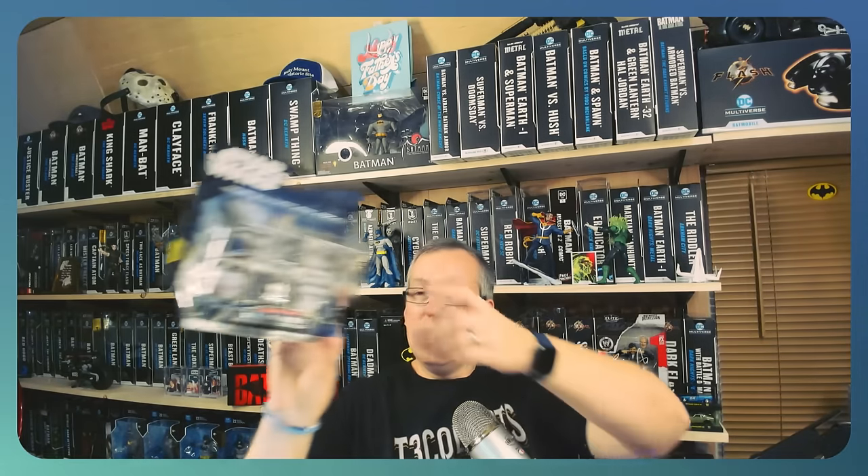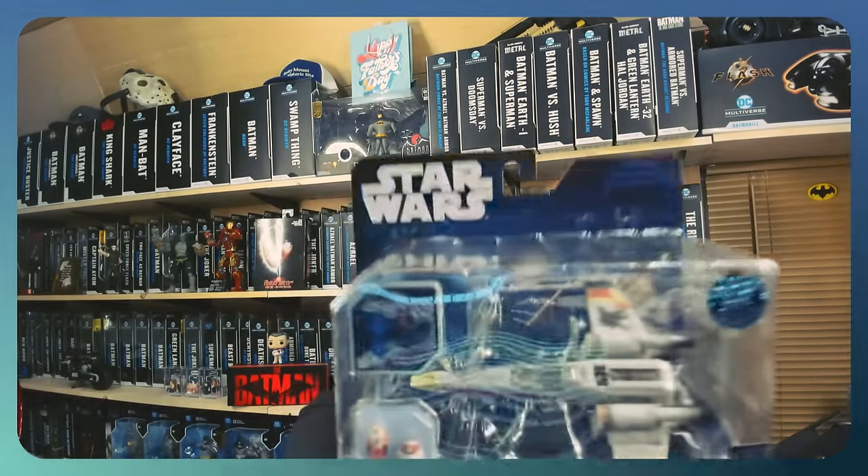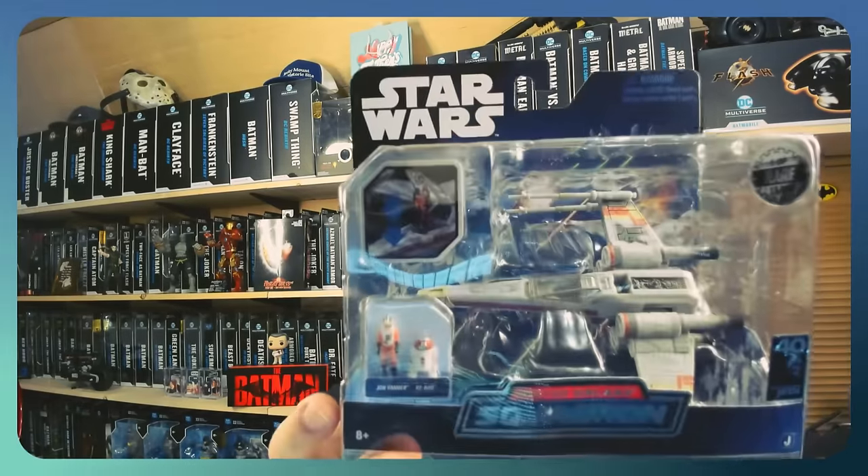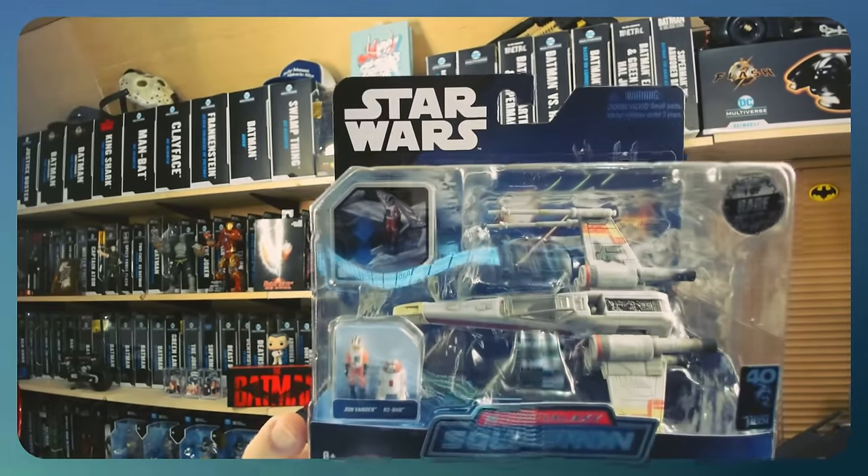Next, the Target in Kingsport — you can probably guess: boom, we picked up Tunnel Rat. I passed on him once, I wouldn't pass on him again. You can see in the back of the card it's a really awesome looking figure, and I'm looking forward to getting this over there with the rest of my GI Joe Classifieds. Next, the Walmart on West Stone Drive in Kingsport — we got the X-Wing, the chase one-of-fifteen-thousand Micro Galaxy Squadron, to go with the rest of my chases and rares I've picked up from this line.